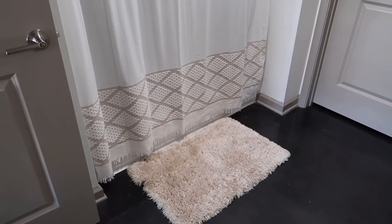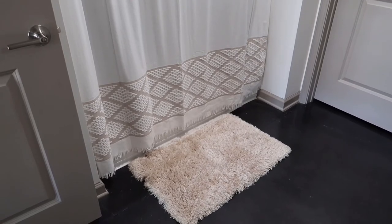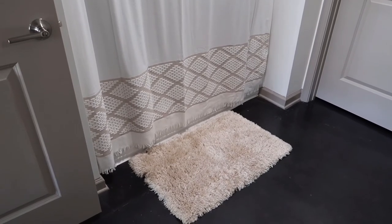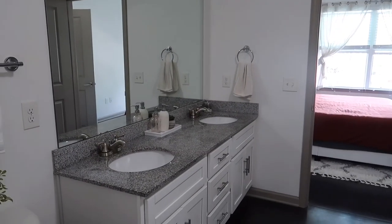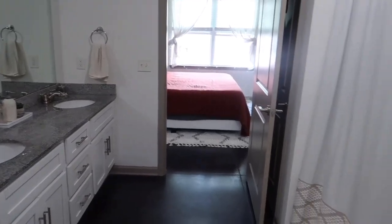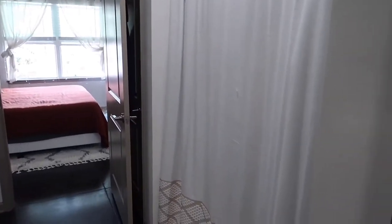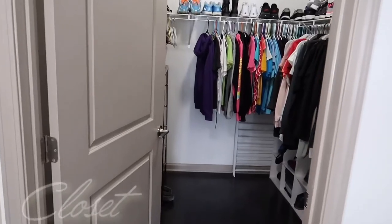We're going for beiges in this bathroom and keeping it very simple. I just recently purchased this shower curtain from Home Goods along with the rug from Home Goods — I felt like they went very well together. Those are the pieces we're using for the bathroom as of right now, and from in the bathroom this is how the bedroom looks — just giving you a different view. We also have a linen closet.